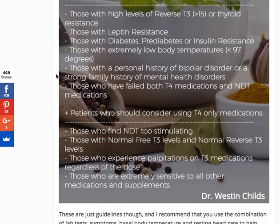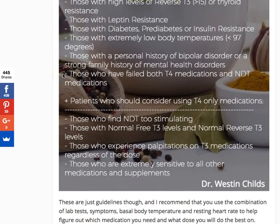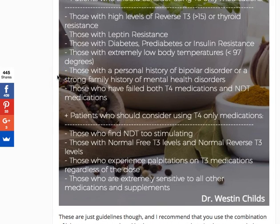The next category I include here is those who have a personal or family history of bipolar disorder, or a personal or family history of mental health disorders like severe depression or a history of suicide or suicide attempts. These patients tend to have low levels of T3 in the brain and therefore tend to do better on T3-only preparations.